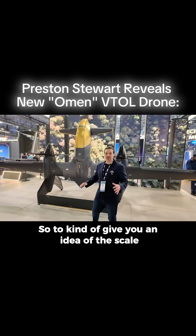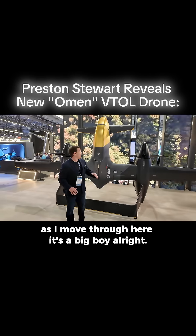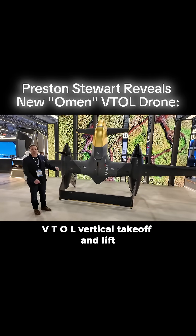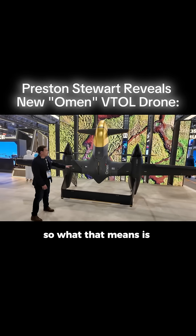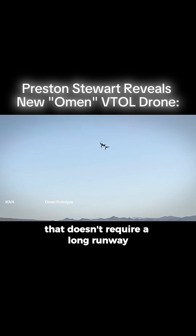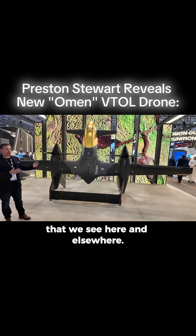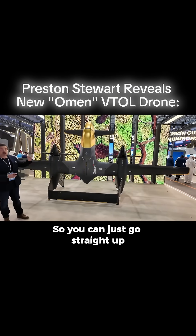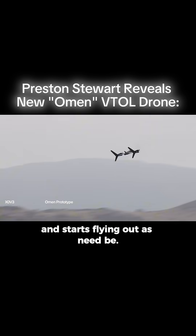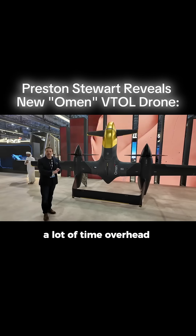To give you an idea of the scale as I move through here — it's a big boy. A couple of key components: VTOL, Vertical Takeoff and Lift. What that means is it's going to take off straight up, so it doesn't require a long runway like a lot of the fixed-wing drones we see here and elsewhere. It can go straight up, come straight down to land, and once it's up, it turns sideways and starts flying out as needed. It offers a lot of loitering time, a lot of time overhead.